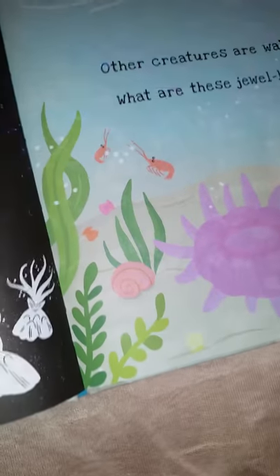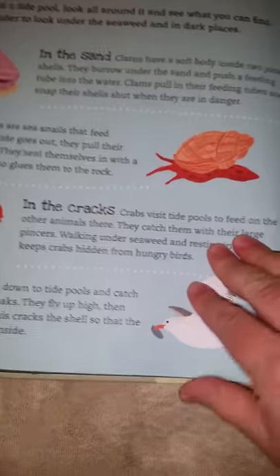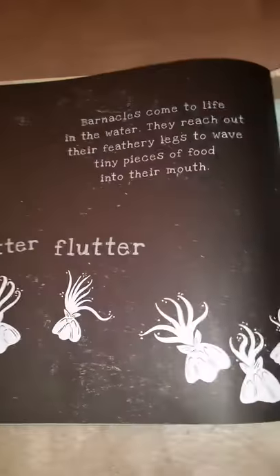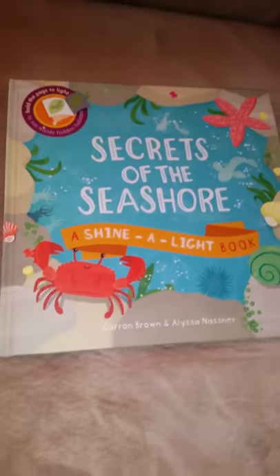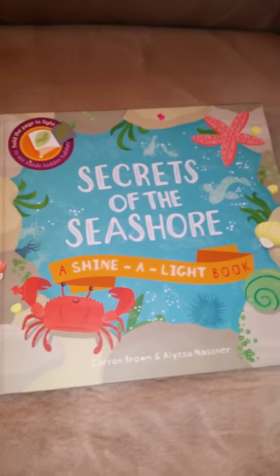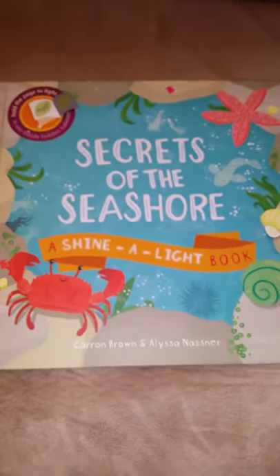So yeah, this is a really neat book. It has quite a few pages too. Those things came alive under the sea. There's also Secrets of the Rainforest and Secrets of the Apple Tree, and those are really neat books as well. Those are our Shine a Light books by Usborne.